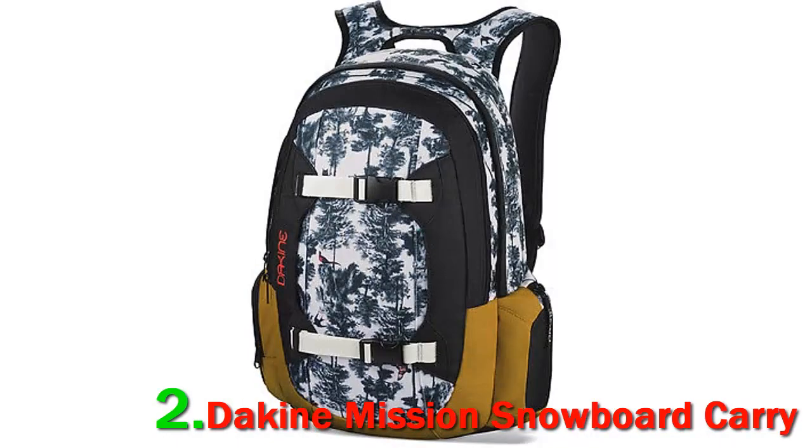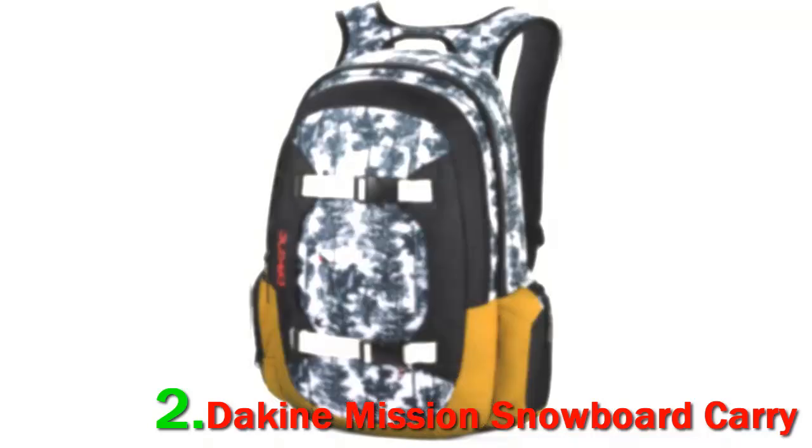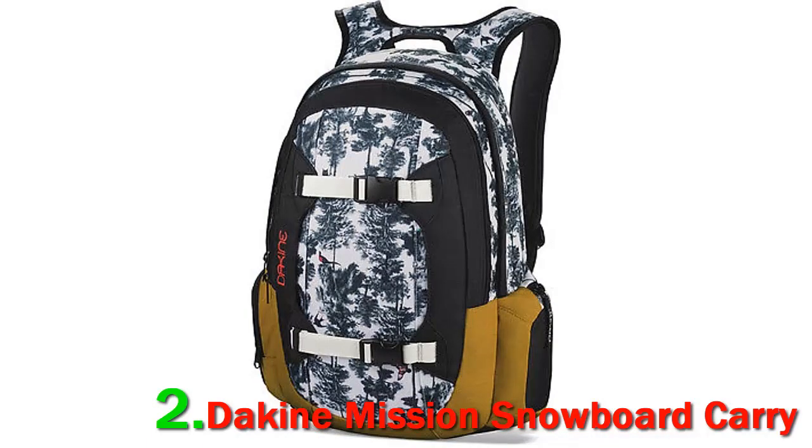Number 2: Dakine Mission snowboard backpack. Due to its durable and sturdy nature, it's a popular bag among snowboarders. The Dakine Mission bag is built to meet the needs of demanding snowboarders and is versatile enough to be used as a daily backpack. The front compartment features amazing organizational features, offering a zippered pouch with fleece-lined sleeves for storing wallets, cards, keys, and phone. The side of the bag features a fleece-lined sunglass or goggle pocket.